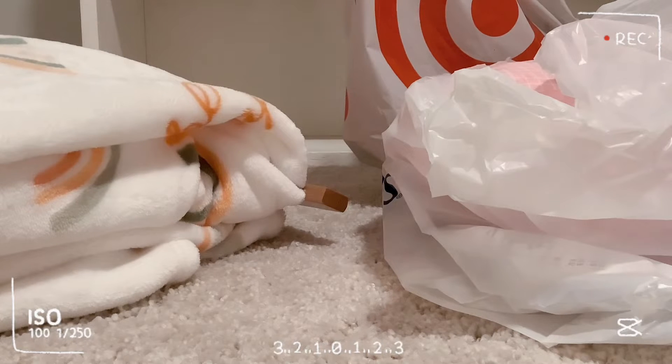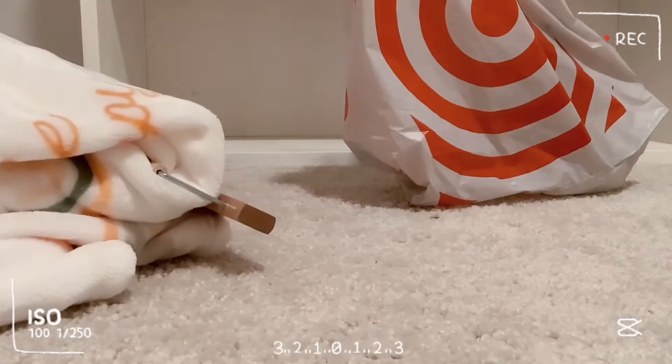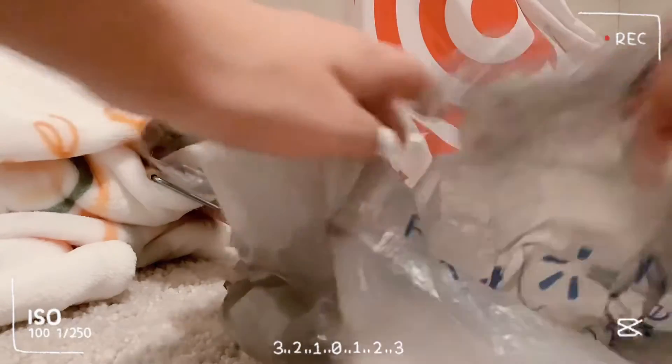Okay, so the first place I went to today was Walmart. I was actually looking at Walmart for some Squishmallows, and my mom and dad wanted to get a couple things. So yeah, let's just open it up.